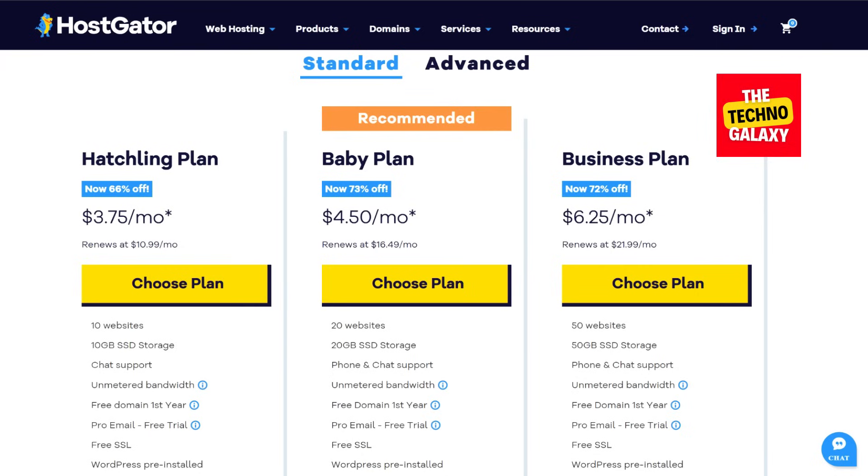You can also go with the e-commerce or business plan if you require it. This is a higher tier plan and supports 50 websites and 50GB disk space. This plan costs $6.25 per month. Every hosting package from HostGator comes with unmetered bandwidth, which simply means unlimited bandwidth on all their plans. And all the plans are currently offering a free domain for one year.